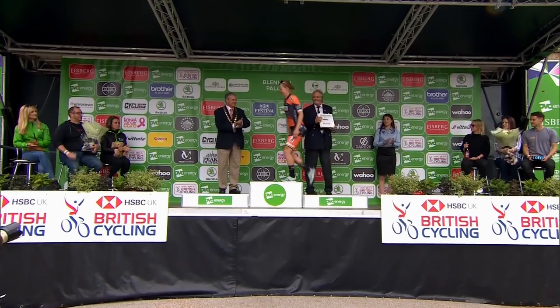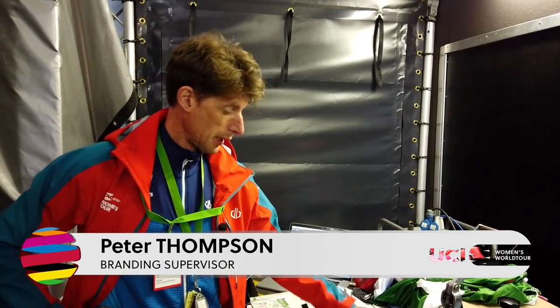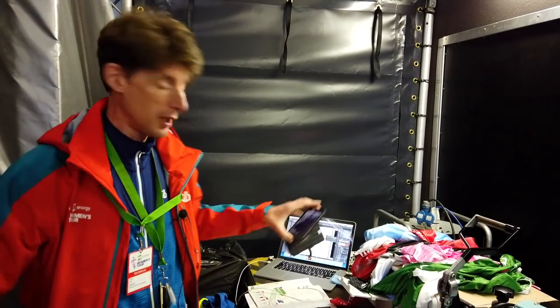Following her win on the opening day, the results come in straight from the officials. I either get paper with the information on, or it comes by text, depending on the distance from the finish to the podium.